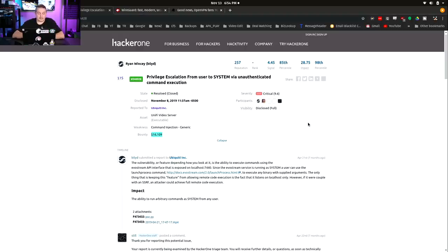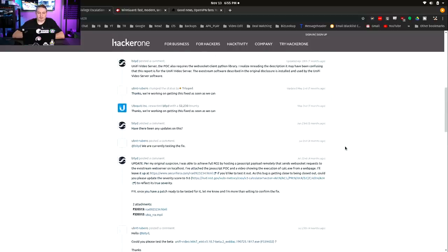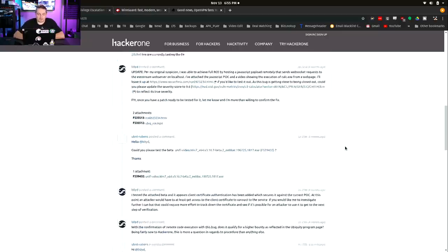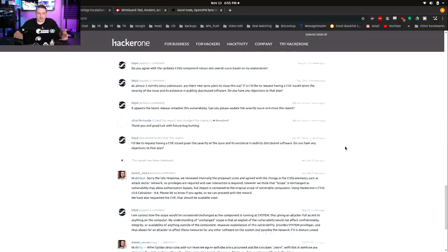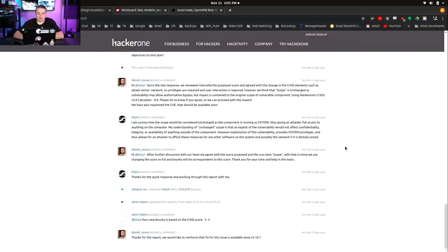This is right up on the really bad list. This particular user found this problem and reported it in April, about seven months ago. It goes through a vetting process where Ubiquiti makes sure they can reproduce it and figure out if the problem is real. You can read through the back and forth with the teams from HackerOne and Ubiquiti. In the end, it was patched since version 3.7, and now they're at 3.10.